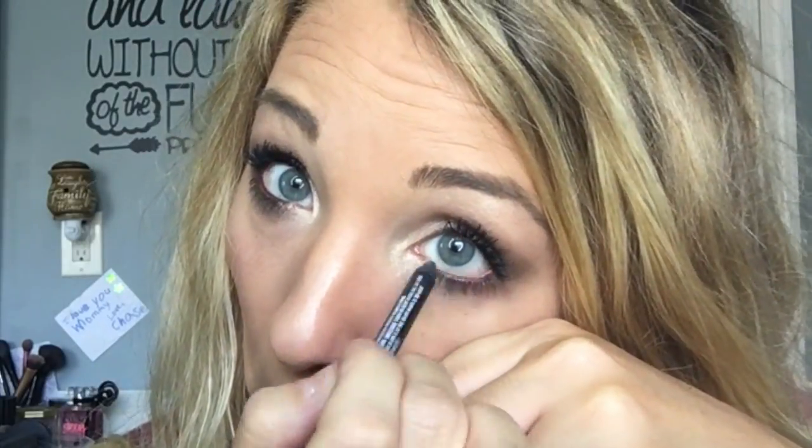If you want to add a little more drama for night, take that same Improper liner and put it on your waterline — that will add a little more drama and make the eyes pop, as you can see here.